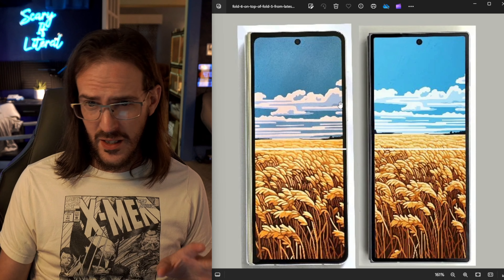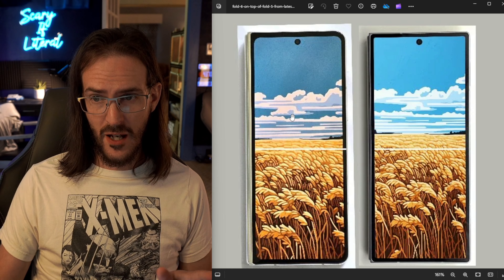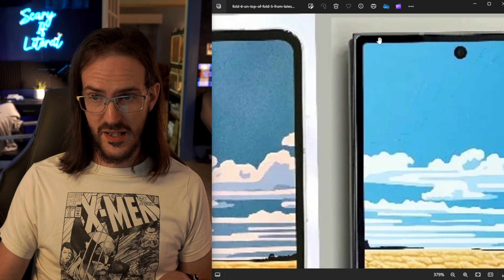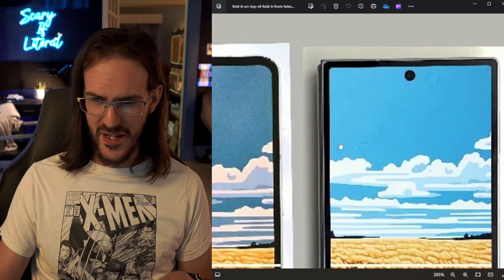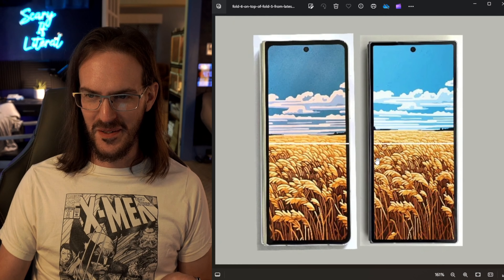It appears to be a kind of a weird image. This is going to be the Fold 6. You can see how much more squared off it is. Look how sharp that corner is — that's actually really strange, way sharper than the Fold 5's corner. I wonder how that's going to feel jammed into the palm of your hand; that might be a bit of a problem.